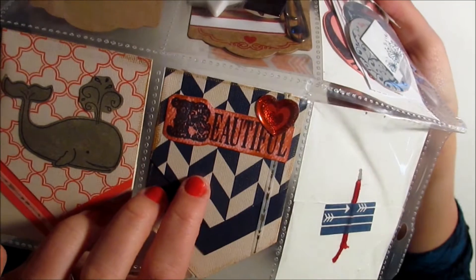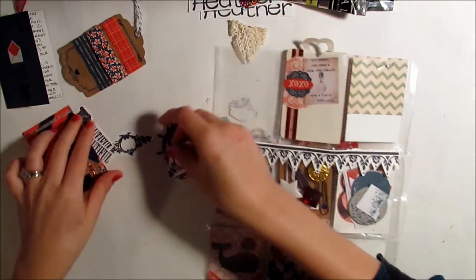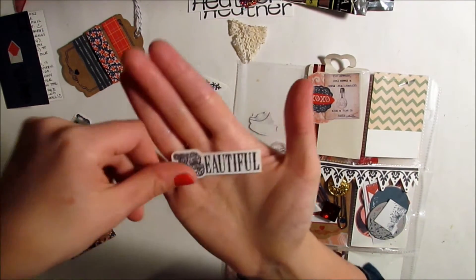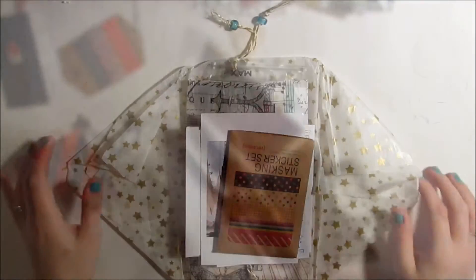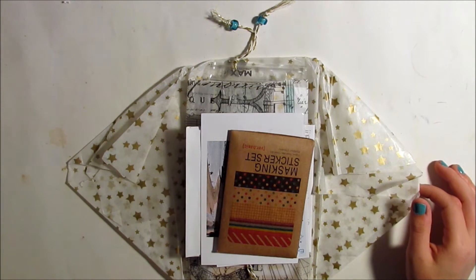This says 'beautiful,' which is cool because — as you know if you're watching on YouTube — that's part of my username. Then in this pocket were some stamped images and she stamped more of those 'beautiful' words for me. Thank you so much Christie.